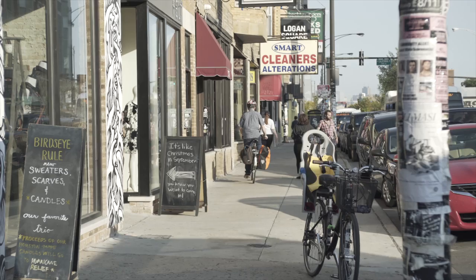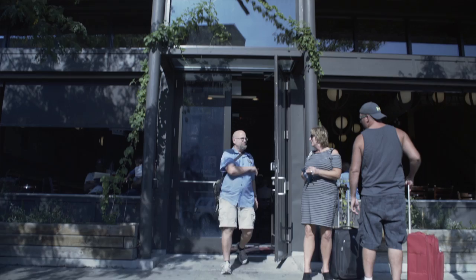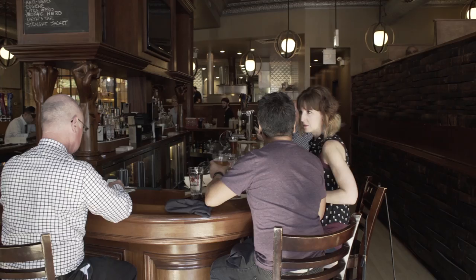We're in Logan Square, a very vibing and happening historical neighborhood, full of coffee shops, art galleries. It's a great place to get craft brew, and that's why we're at Revolution Brewing, because it's probably some of the best beer you're going to get.